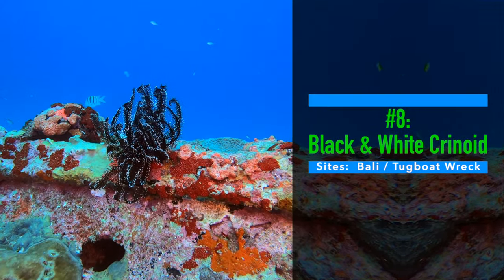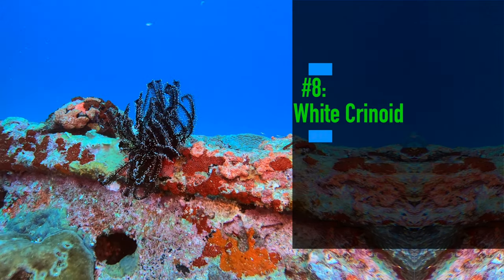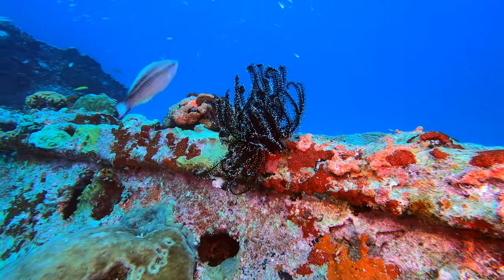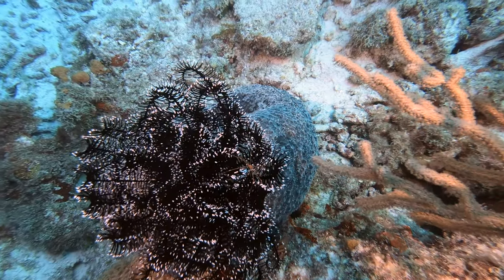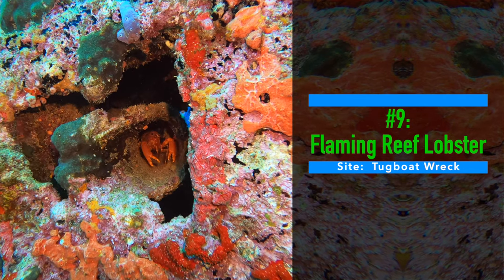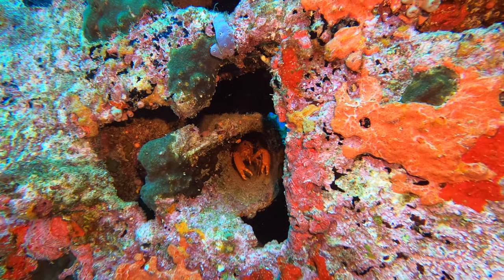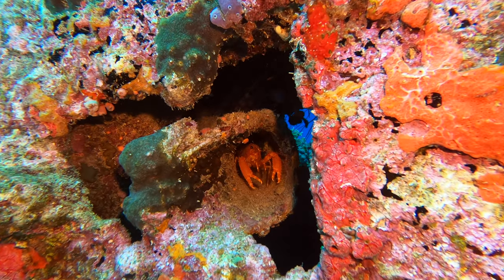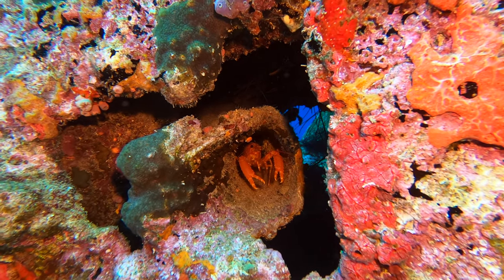Number eight: black and white crinoid. Leslie and I saw crinoids on just about every dive when we were in Indonesia, but we hadn't really seen them in the Caribbean until this trip. Number nine: flaming reef lobster. I couldn't get a lot of footage of this guy as he was tucked into a porthole and our group was moving pretty fast. Still, it was a great find.